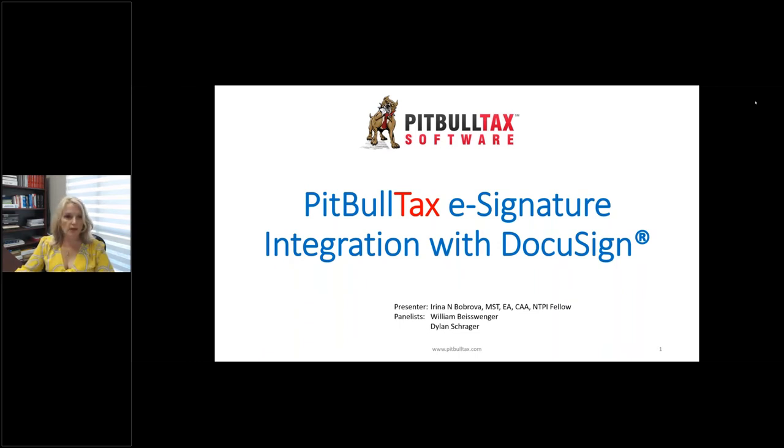In the middle of the webinar you can ask questions under the questions module and Will and Dylan are going to answer all of them. If we have time at the end, we're going to address questions that they didn't have time to answer. So now without further ado, let's introduce our newest feature. I'm very excited to unveil this — several months of work — and we are finally ready to show it to you.